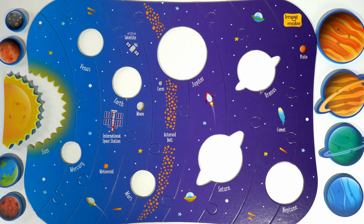Hi everyone! Today we have a solar system activity and we're going to learn about the Sun and the planets in our solar system. We'll start with the Sun and then we'll do the planets that are closest to furthest away.